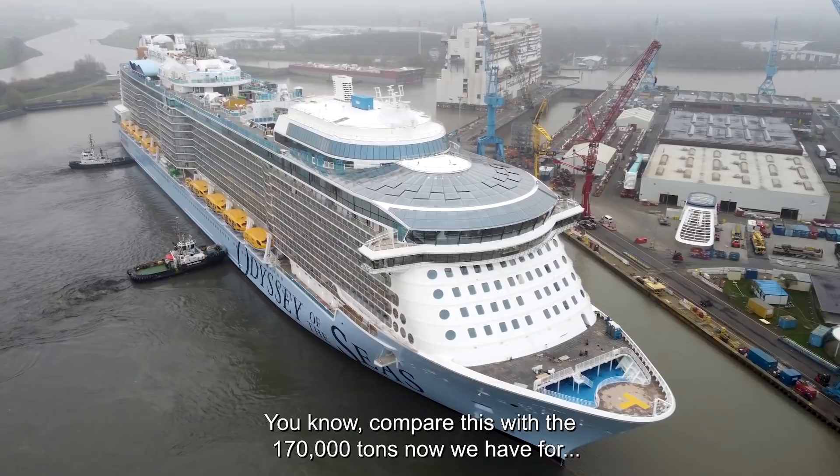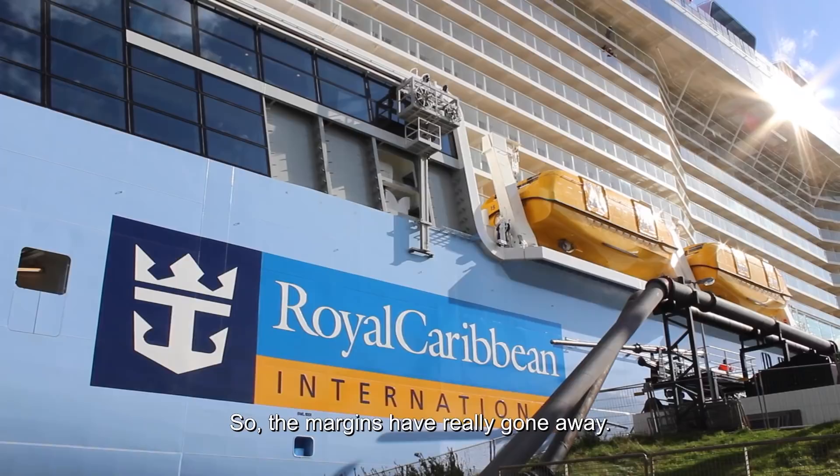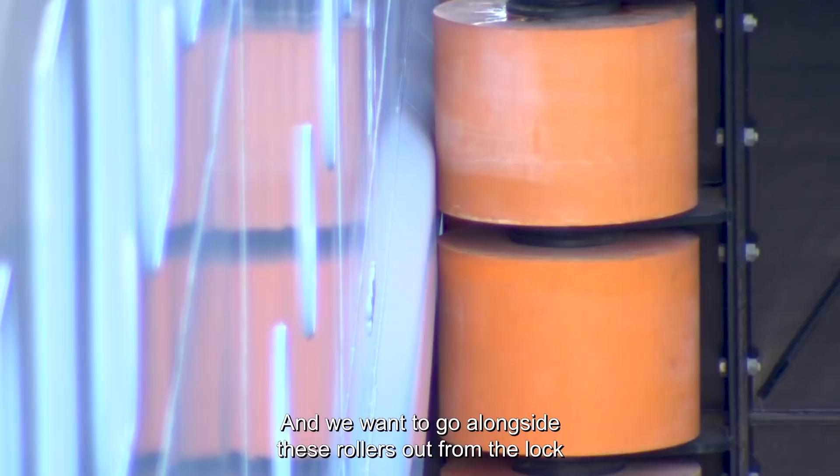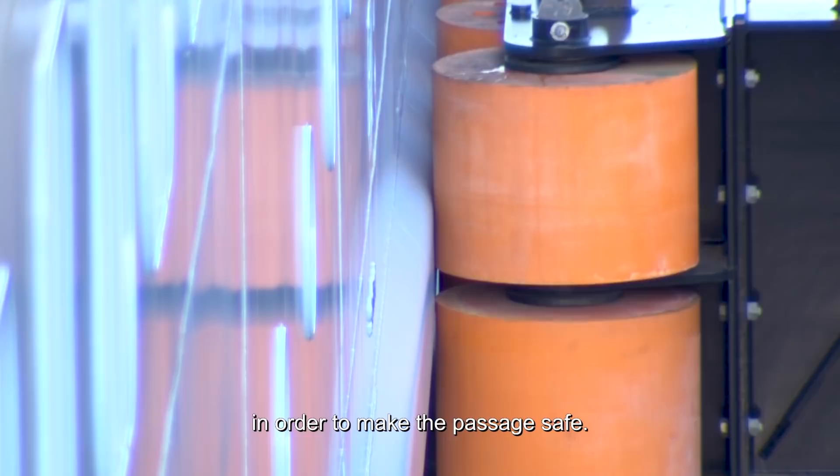Compare that to the 170,000 tons of Odyssey of the Seas — she is wider, deeper, and higher. So the margins have really gone away. The passage through the lock is so narrow that there are only a few tens of centimeters available. We want to go alongside the rollers out from the lock in order to make the passage safe. After the passage from the Papenburg lock, we are of course heading towards the ocean.